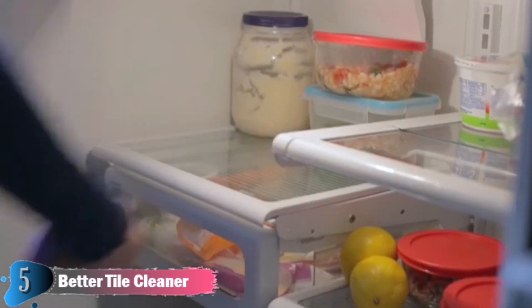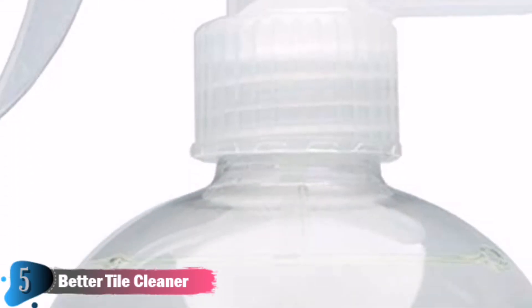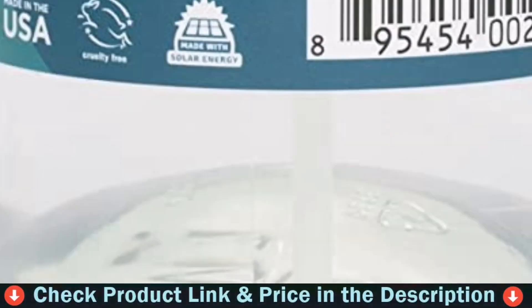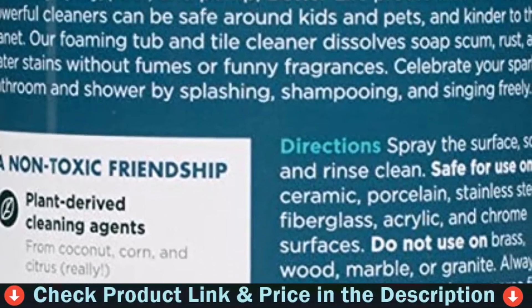Safe for use on ceramic, porcelain, stainless steel, fiberglass, acrylic and chrome surfaces. Do not use on brass, wood, marble or granite. Always test on an inconspicuous area first.